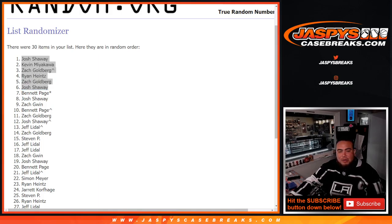The next pack filler is on the website, guys. It sells out the break. So there you go — appreciate it, guys. JaspiesCaseBreaks.com.